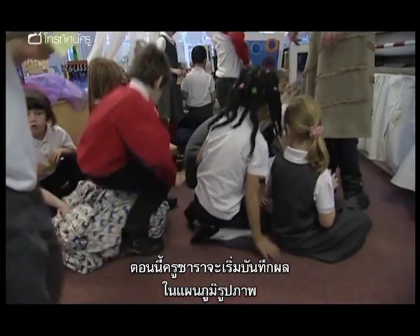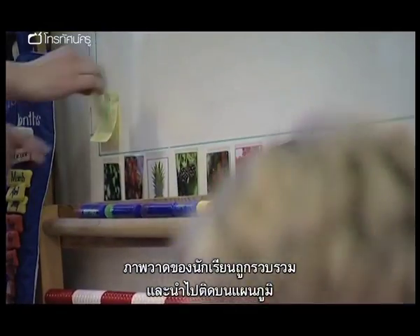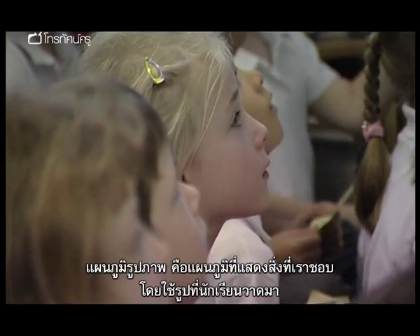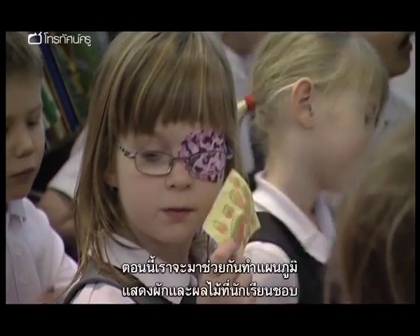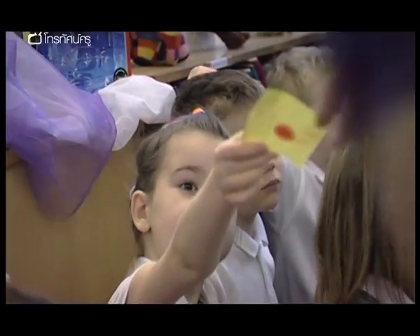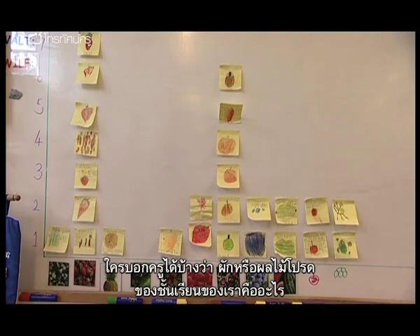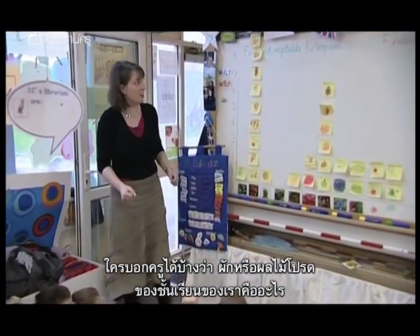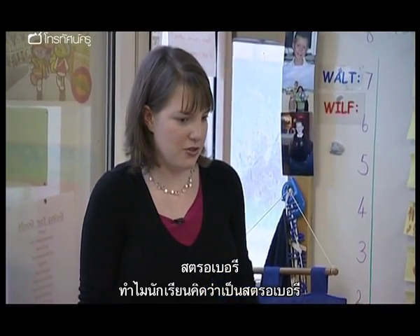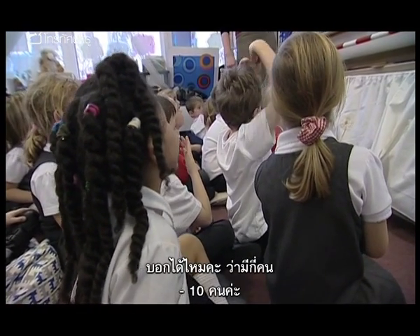Now Sarah can start to record the results in a tally chart in the form of a pictogram. All the children's drawings are collected and added to the chart. The pictogram is where we make a chart which shows our favourite things using pictures just like yours. So we're going to make a chart to show our favourite fruit and vegetables. Who can tell me what the favourite fruit or vegetable of the class is? Strawberries.